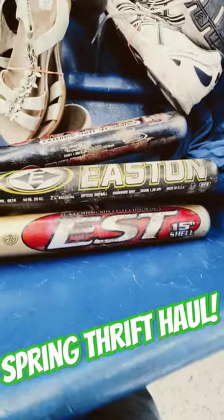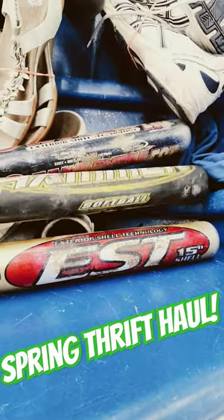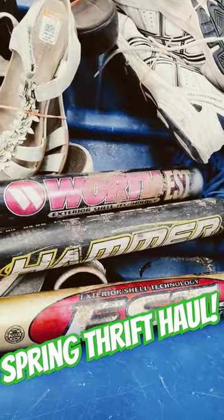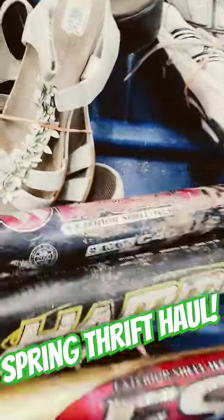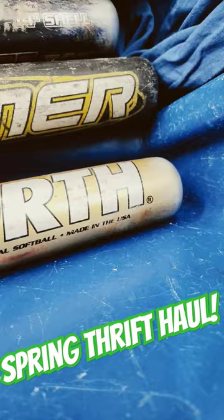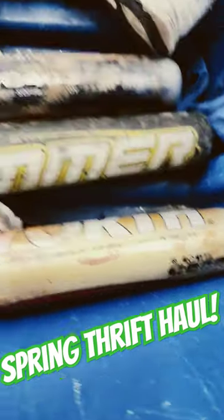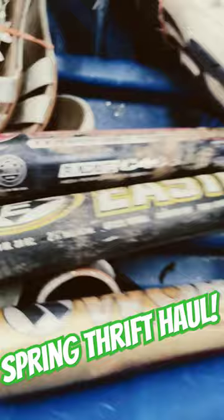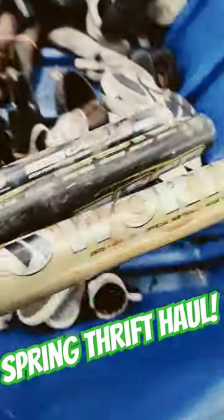Next up, as we get into spring, keep an eye out for any softball or baseball bats. In this case, my Goodwill Bins sells these for about $2 a piece. They need a little bit of cleanup, but each one of these should sell for right around $30 a piece. They were in pretty good condition, not missing anything. They do need new grips, but they'll usually sell without replacing those. So I did pick those up.